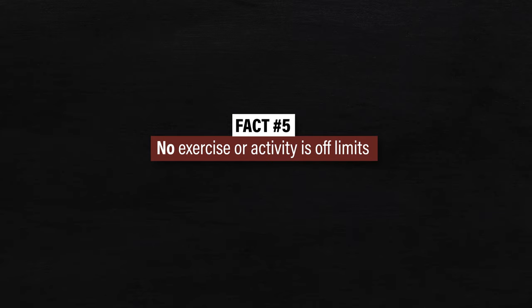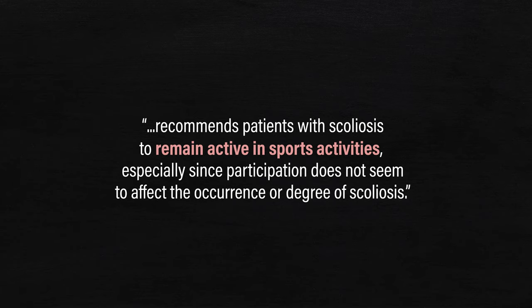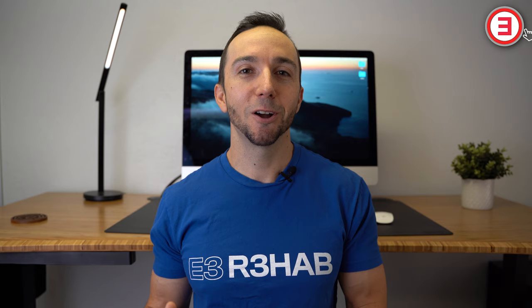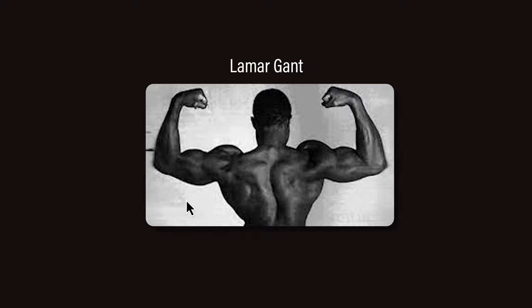And finally, fact number five: no exercise or activity is off limits. In their most recent guidelines, the International Society of Scoliosis Orthopedic and Rehabilitation Treatment recommends patients with scoliosis to remain active in sport activities, especially since participation does not seem to affect their current degree of scoliosis. You can run, swim, lift weights, or do whatever other activities you enjoy — even at a high level.